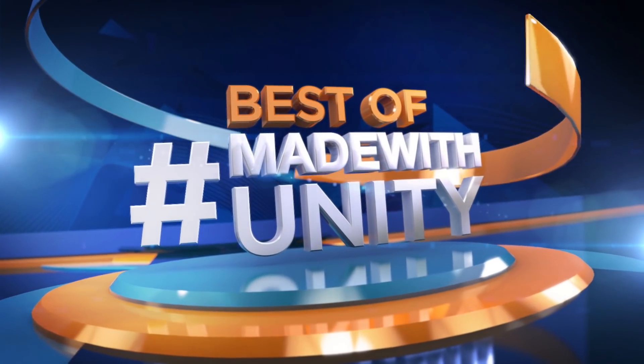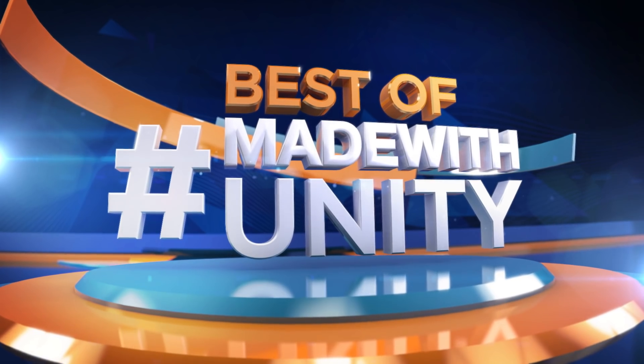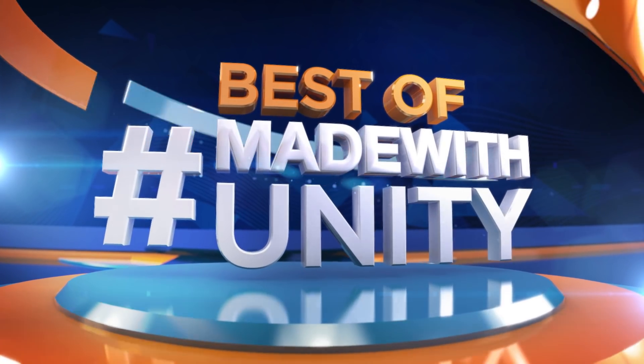Every week we scour the internet to find the most amazing, creative, and jaw-dropping content developed in Unity. This is GameDevHQ — enjoy the best of Made with Unity.